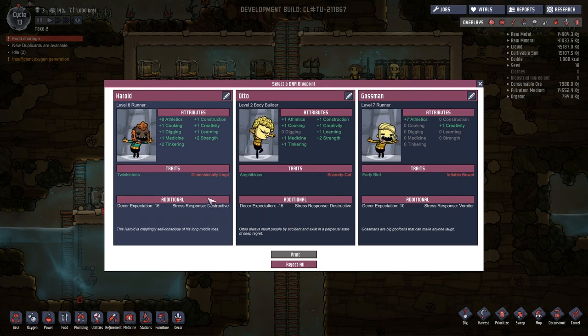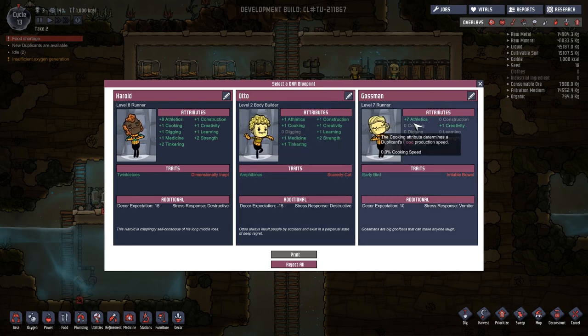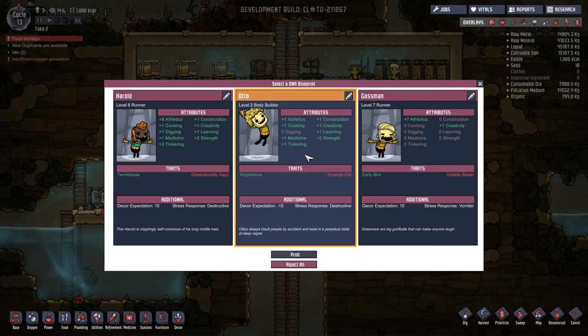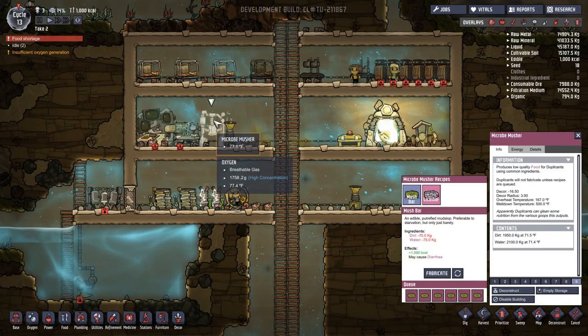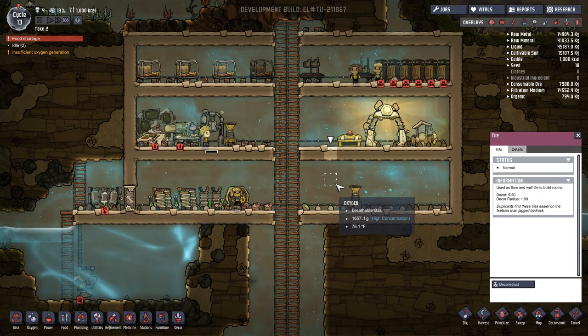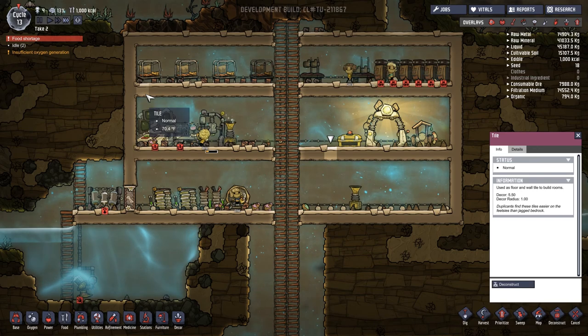We need a guy who can cook or else they're all going to starve to death. I don't even care if he's good at cooking, he just has to cook — we have no choice. This one: destructive response, decor expectation super low, he can cook, scaredy cat, can't fight — that's fine. Oh this guy goes to the bathroom all the time. Harold — kind of high expectation, can't build. I'm not choosing anyone that can't build. The bodybuilder, level two auto — even though in every other way you're useless, I need you to make some food.